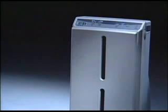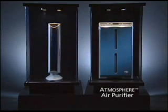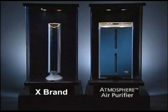To take the unit out of demo mode, unplug it, wait 20 seconds, plug it back in, and you're all set. Here are two air purification systems: the Atmosphere air purifier and a competing brand's home air cleaner, which uses ionization and ultraviolet light to treat the air.